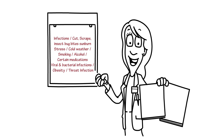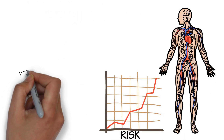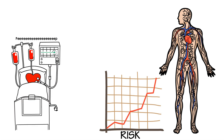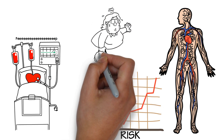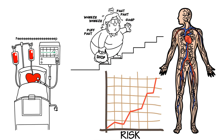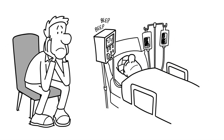Psoriasis has comorbidities which affect the entire body. People with severe psoriasis are 58% more likely to have a serious cardiac event and face a 46% higher chance of developing type 2 diabetes. Additional comorbidities include obesity and metabolic syndrome, inflammatory bowel disease including Crohn's, depression, and cancer.